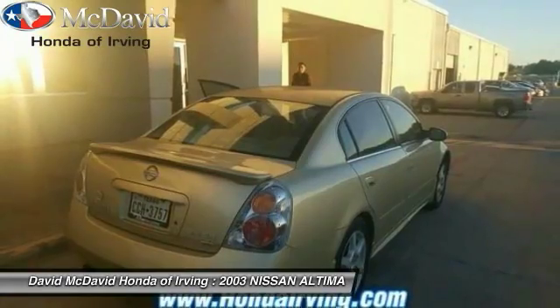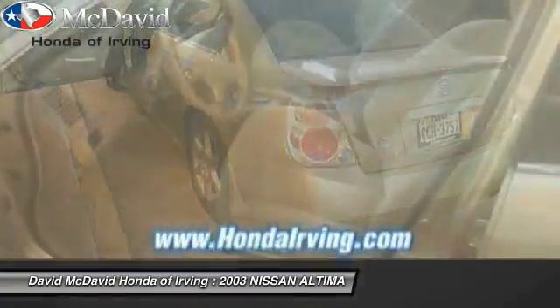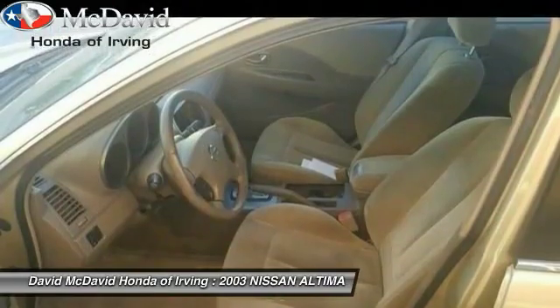Here are some of this vehicle's great options: leather wrapped steering wheel, air conditioning, cruise control, 60-40 split rear bench seat, FWD, power door locks, power windows, security package, AM FM CD player with six speakers, and child safety rear door locks.